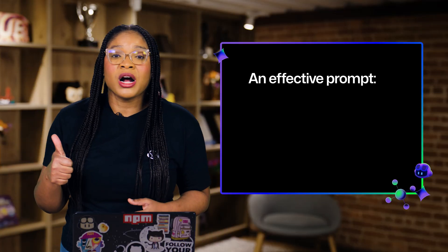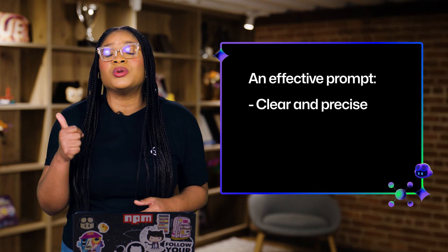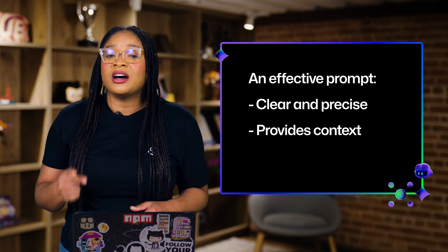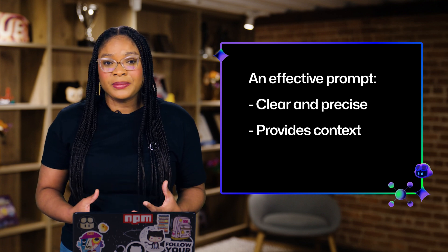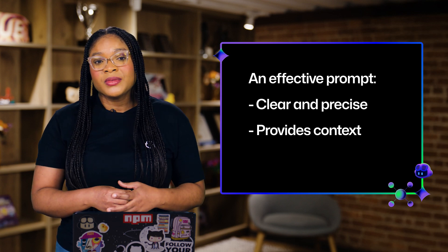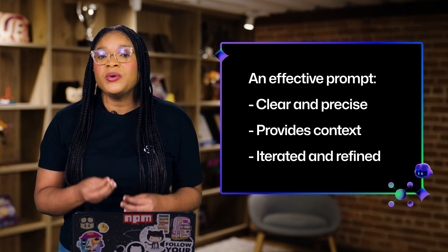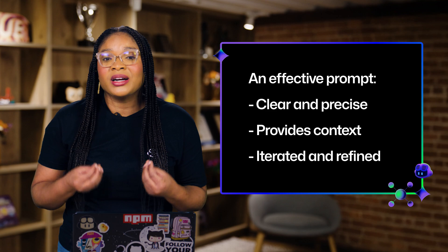Let's talk about some key components of effective prompting. An effective prompt is clear and precise — ambiguity can confuse the model. An effective prompt also gives enough context: provide enough background information to get the job done, without overwhelming the model with unnecessary detail. And don't forget, you can always iterate and refine your prompts — if you ask for something and don't get what you expect, tweak your language.